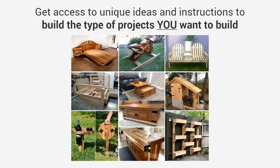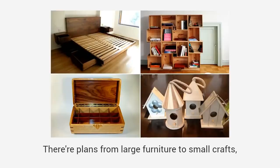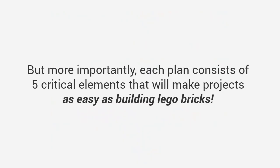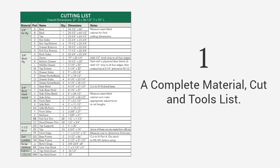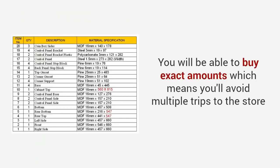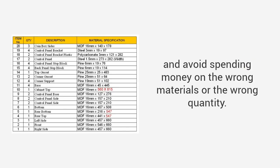You'll get quick access to any project in the database and choose from thousands of designs and types. When a need for a specific project arises, with thousands of designs you get access to unique ideas and instructions to build the type of projects you want to build. There are plans from large furniture to small crafts, outdoor projects to toys, and everything in between. Each plan includes a complete material, cut, and tools list — you get the exact materials, tools, and cutting lists for every project. You'll be able to buy exact amounts, which means you'll avoid multiple trips to the store and avoid spending money on the wrong materials or the wrong quantity.